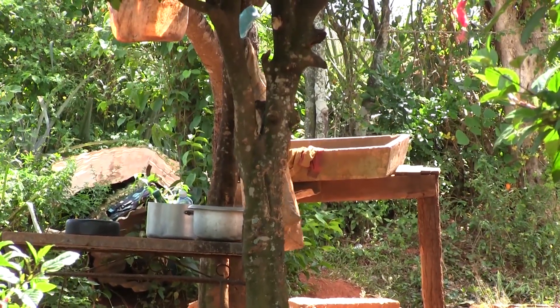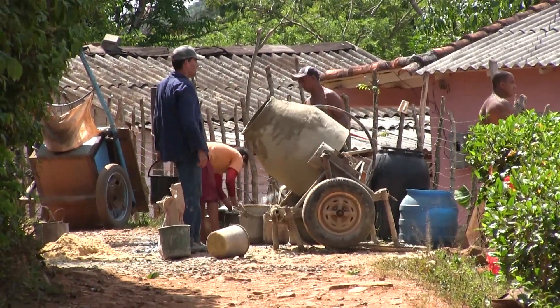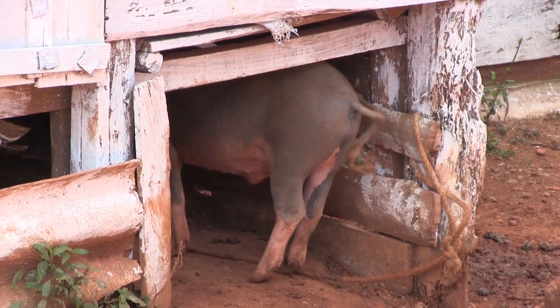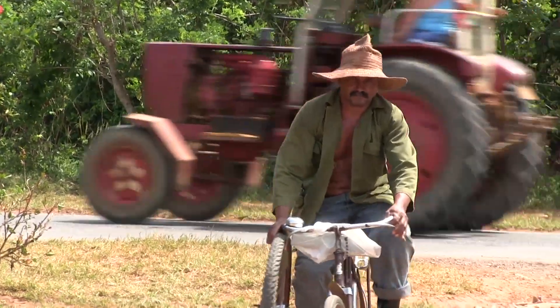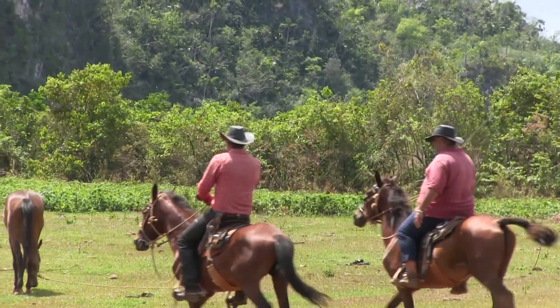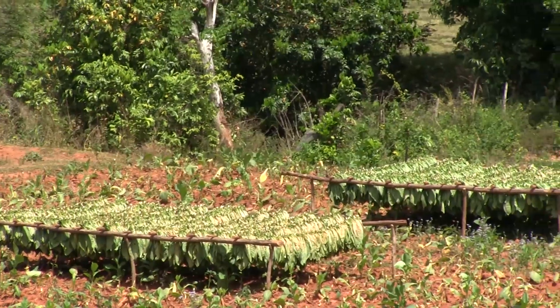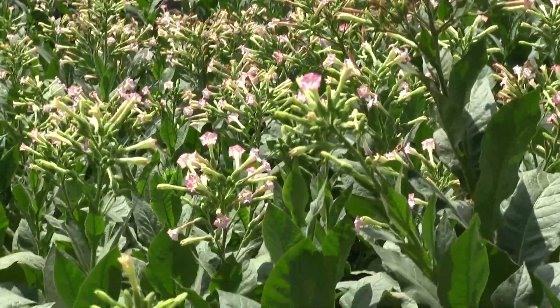It's a yucca plant. And when it's big, it looks like this. The yucca itself is actually the root that you take out of the ground, like a potato basically. And then you just cut a bit of the old plant and put it back into the earth, and then the new plant grows from that.